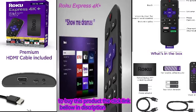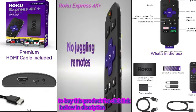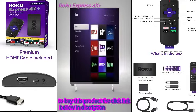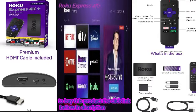Use the voice remote to search for entertainment, quickly launch channels, and control your TV's power and volume. Upgrade to America's number one TV streaming platform and enjoy a customizable home screen with your favorites front and center.